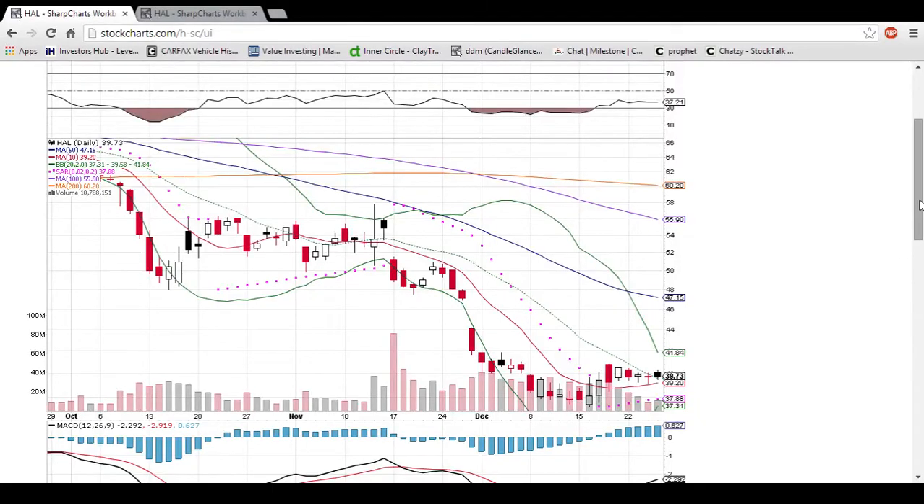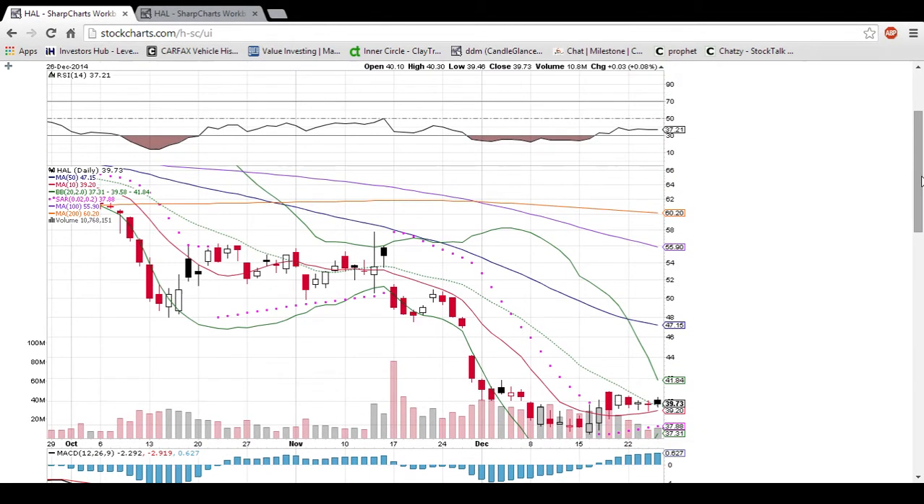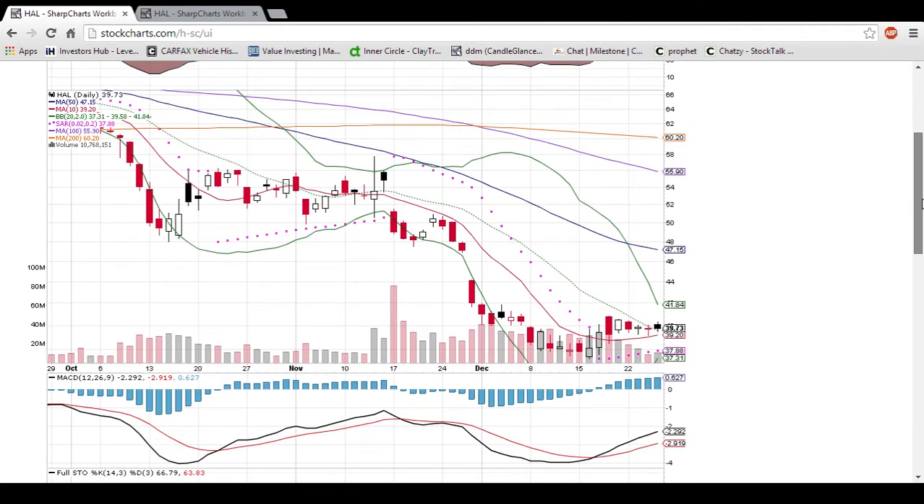Hey everyone, Charting Man Dan here. Hope you had happy holidays. Back here to check in on Friday with HAL (H-A-L), looking at the daily and weekly time frames.